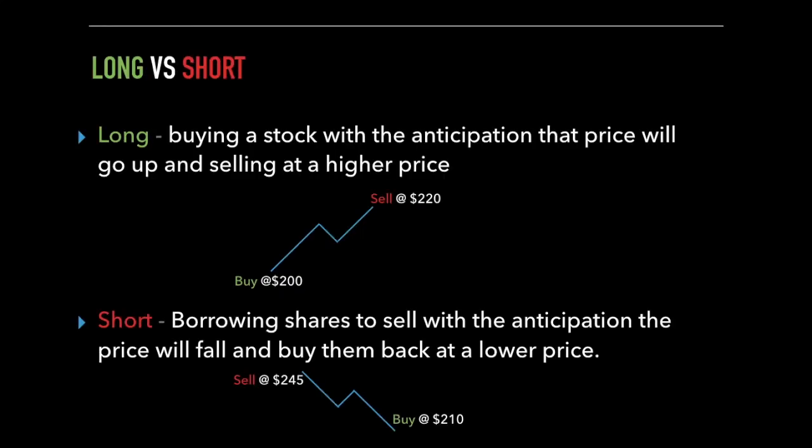What is shorting and how does it work? Most people think to make money trading stocks, you have to buy a stock and then sell the stock at a higher price. That is the traditional way to make money in the market. We call this going long. You buy a stock with the anticipation that it will rise, and then you sell at a higher price. But you can make money when a stock is going down, and you do this by shorting.